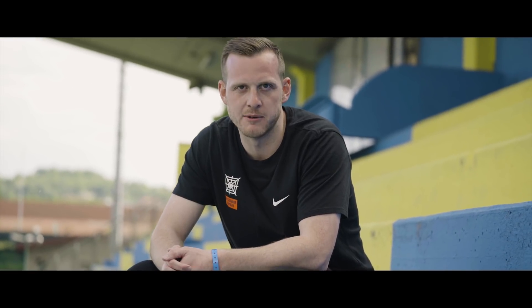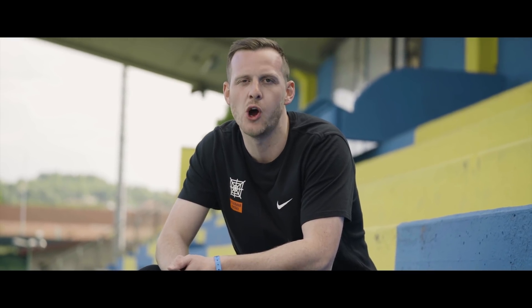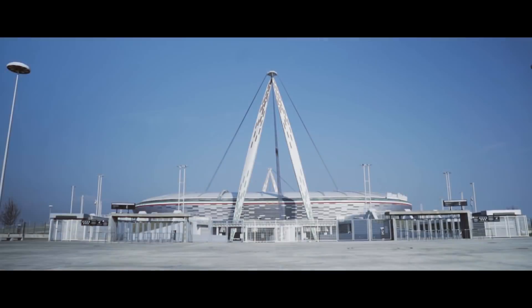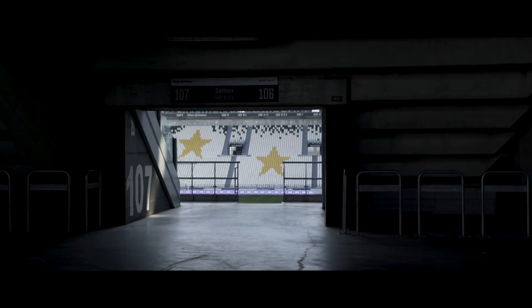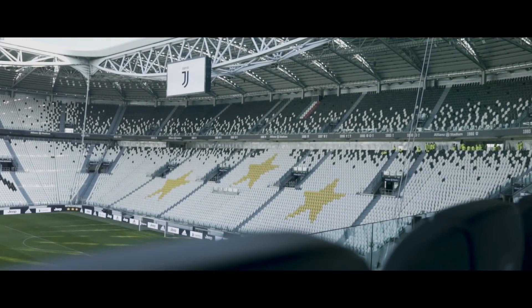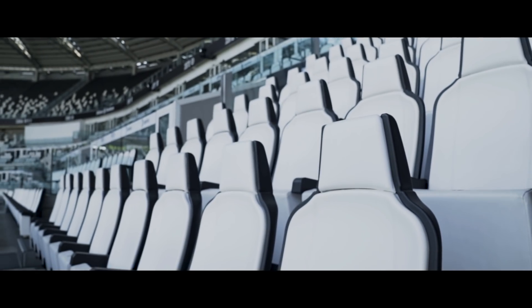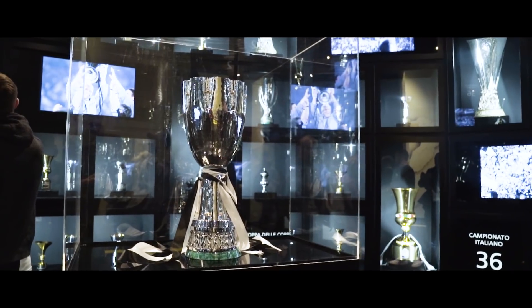A lot has changed for CR7 in the last 12 months. After dominating with Real Madrid, winning the Champions League not only back-to-back but three times in a row, Cristiano decided it was time for a new challenge — and that's what brings us here to Turin, the home of Juventus. In true CR7 style, the move has been a huge success, securing the first Serie A title in his first season, breaking more records and becoming the first player to win the league in England, Spain, and Italy.